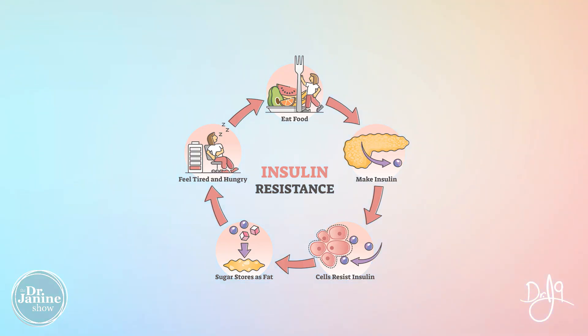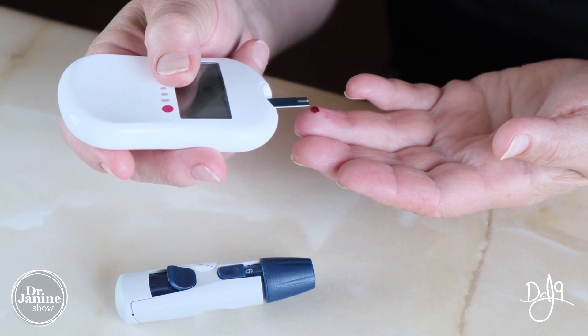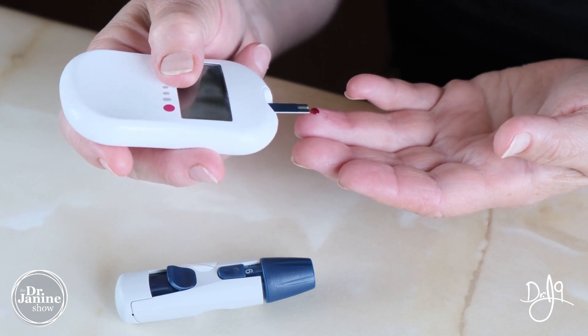We know that with insulin resistance, our cells no longer are utilizing that insulin to be able to allow for the proper intake of our glucose into our cells to burn it up and turn it into energy. This is one of the premeditating factors of diabetes, but also part and parcel of metabolic syndrome as well.